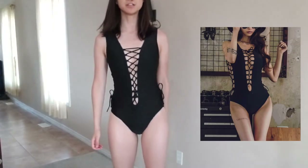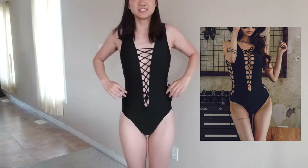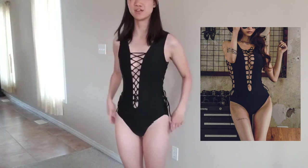I thought that for swimsuits it was okay to buy it a little bit small since it would stretch, and I wouldn't want to buy it too big. Let's go try it on. I'm not feeling very hopeful about this. This is the swimsuit on. It's... I think it's really small.